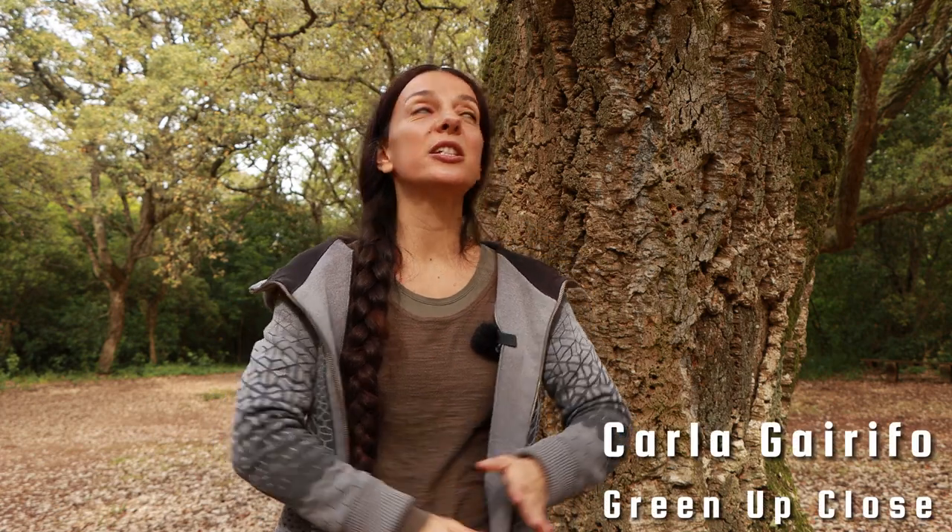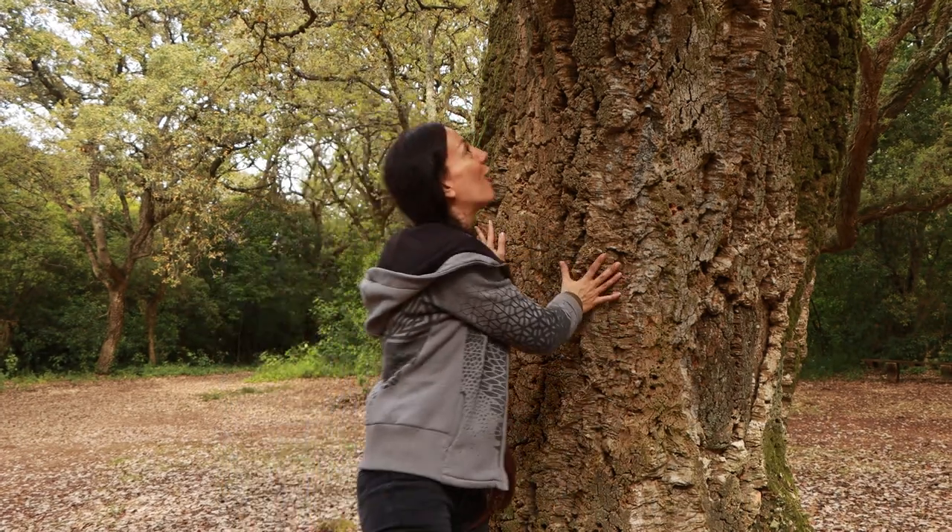Hello, my name is Karla, and today I'm here to show you this remarkable tree, the cork oak tree.